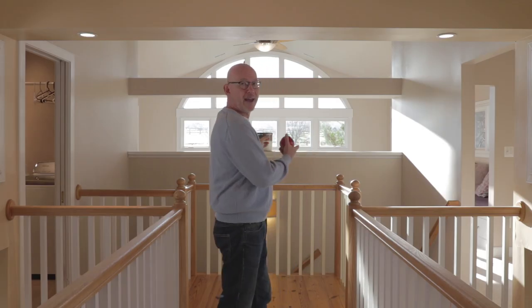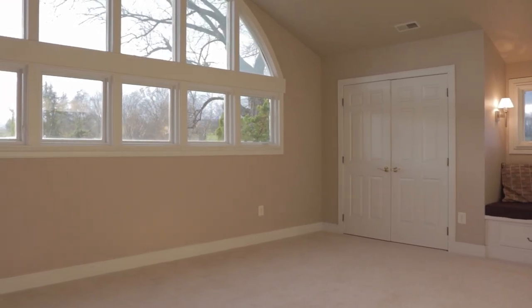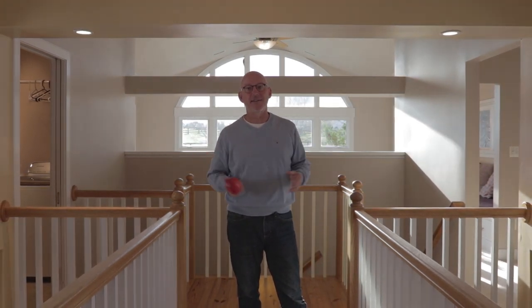Back here we have an amazing family room with lots of windows and lots of natural light. There are built-ins, bookshelves, and closets back here. We also have laundry up here — it's an awesome, awesome space. Now we're going to head outside. I'm going to show you the barn and the beautiful property that is Dobbins Creek Farm.